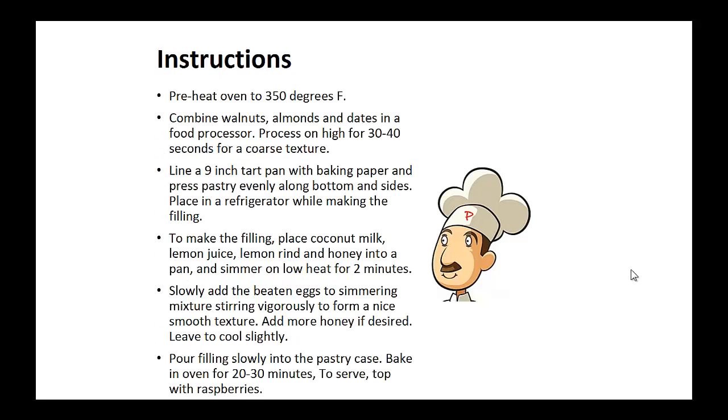Instructions. Preheat your oven to 350 degrees. Combine walnuts, almonds, and dates in a food processor. Process on high for 30 to 40 seconds for a coarse texture. Now line a nine-inch tart pan with baking paper and press the pastry evenly along the bottom and the sides. Now place in the refrigerator while making the filling.